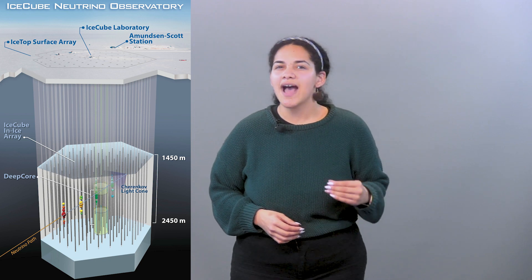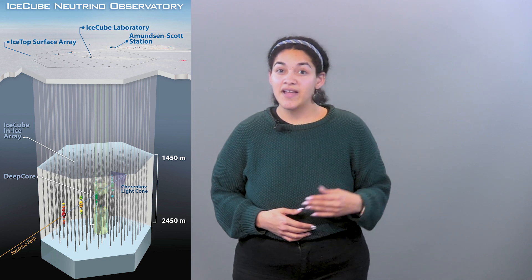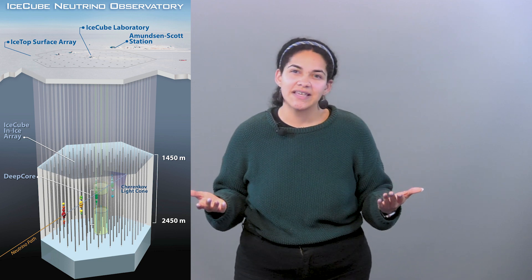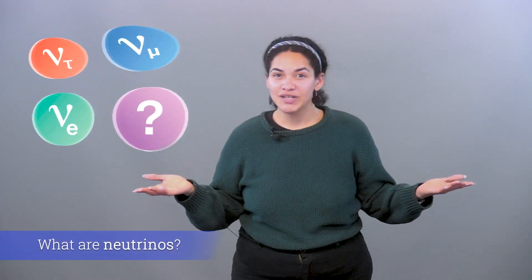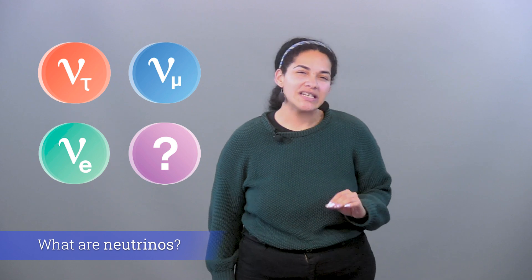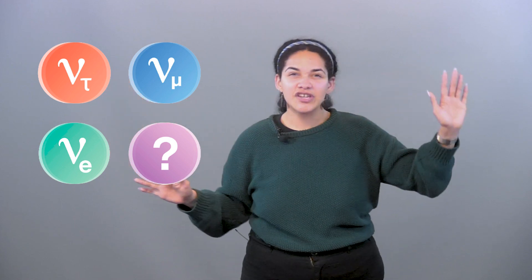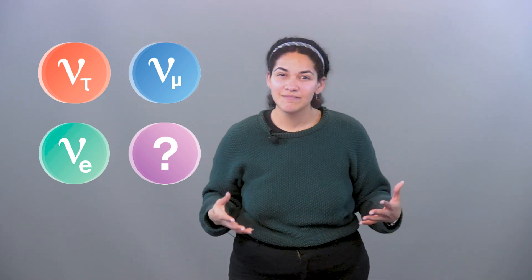IceCube searches for nearly massless subatomic particles called neutrinos. These high-energy astronomical messengers provide information to probe even the most violent astrophysical sources. Neutrinos are invisible, nearly massless subatomic particles that are electrically neutral. They can travel from the deepest parts of the universe without being deflected by magnetic fields or absorbed by matter — they travel in a straight line.